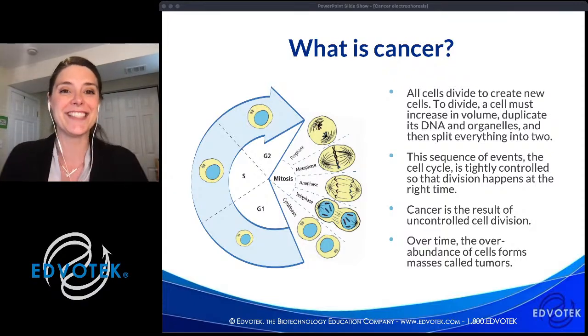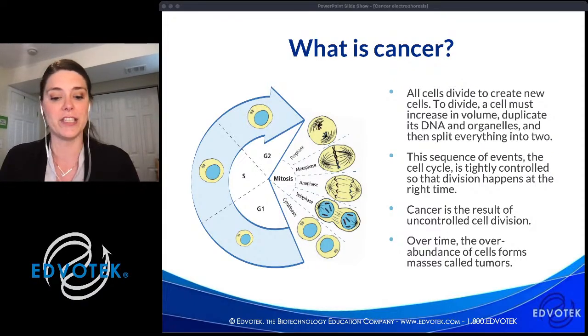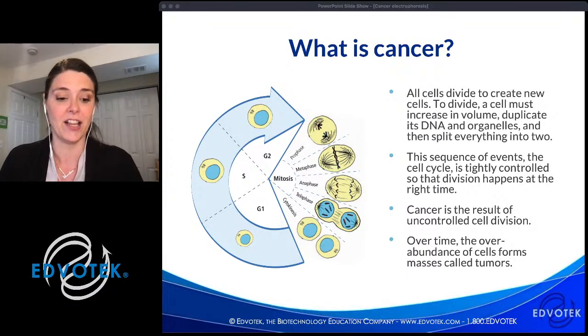To divide successfully, a cell must not only increase in volume, it must duplicate its DNA and its organelles if it's a eukaryotic cell, and then it needs to split everything evenly in two.